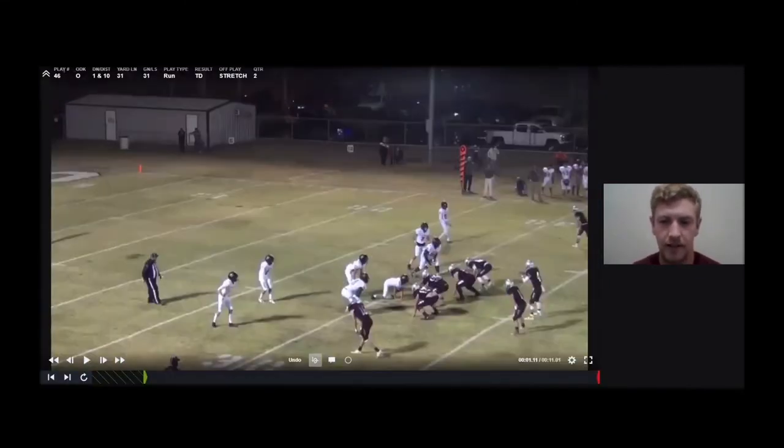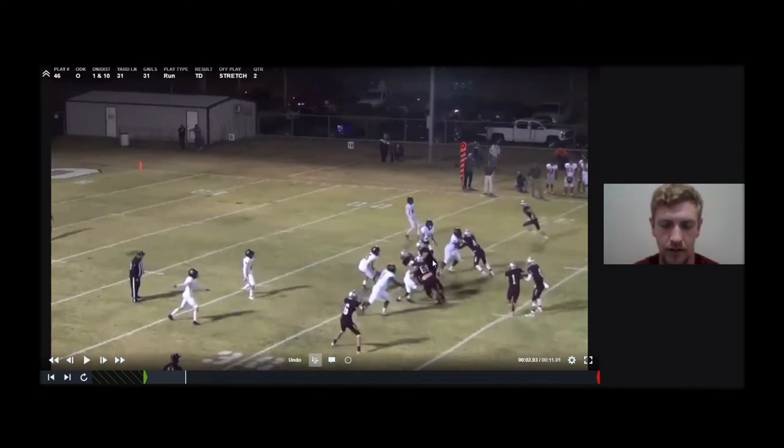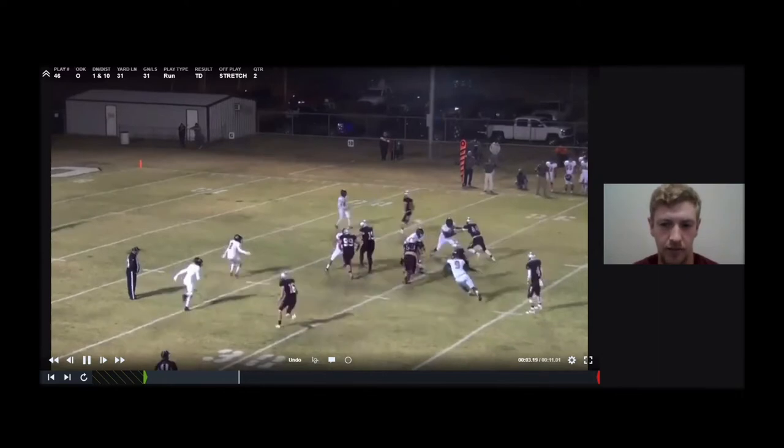Let's take a look at some film on it. So this is us running it out of a pro formation. Our tight end and our guard should be comboing this DN to this backer — this is a 3-3 stack look. And then our backside guard and our center should be comboing the nose to this stacked Mike linebacker. And then our quarterback is going to read this backside end and hold him. Our play-side guard actually messes up and goes to the Mike when he should be comboing to the stacked linebacker. But you can see on the backside, our backside guard is able to overtake on the nose, and then our center is able to climb to the Mike, which allows for some nice cutback lanes. And this kid's able to take it for six.